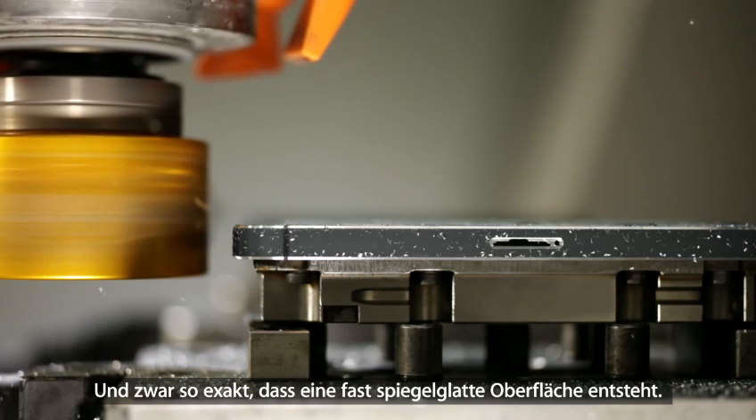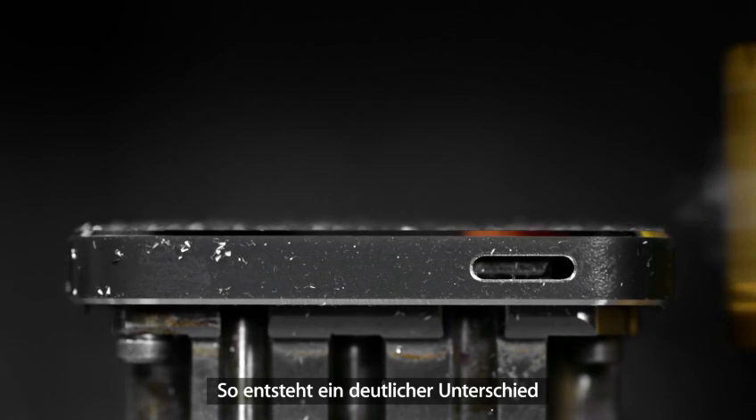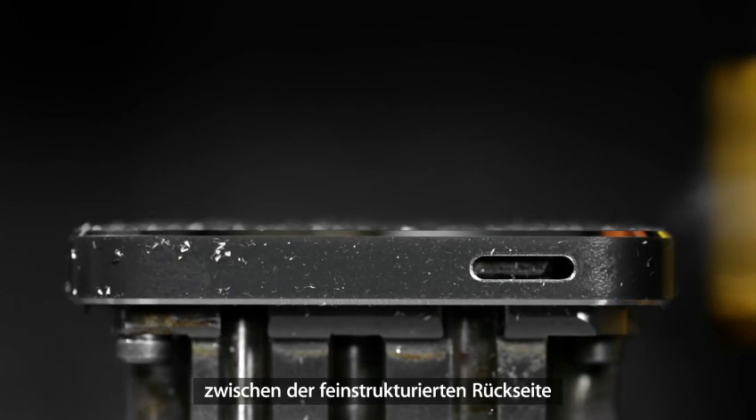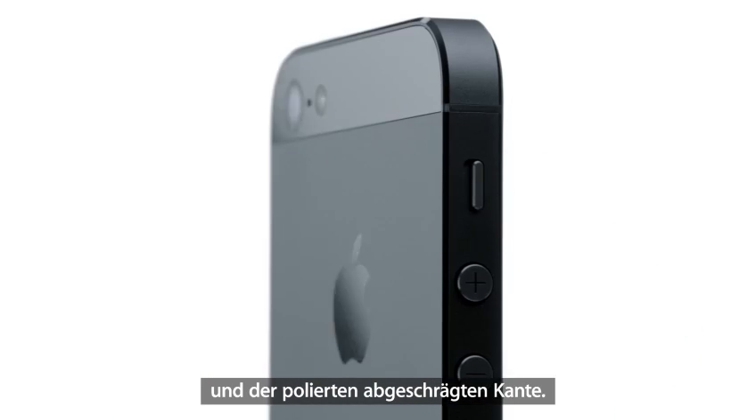It's so exact that you're left with a near-mirror finish. These techniques create a dramatic distinction between the product's lightly textured back and its highly polished chamfered edge.